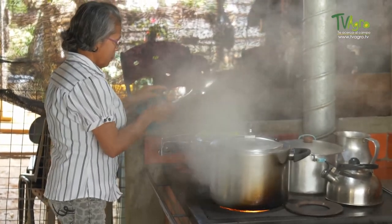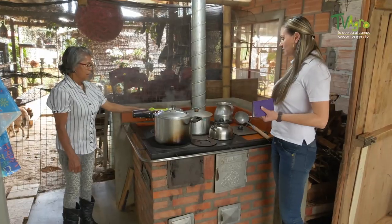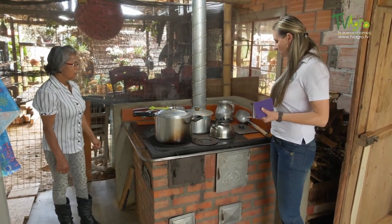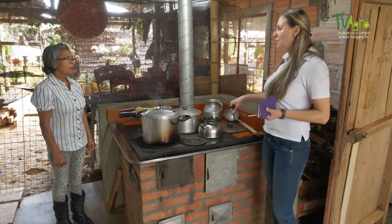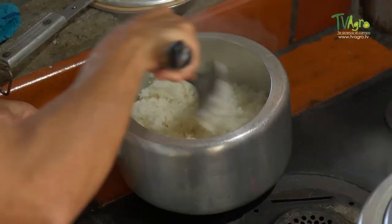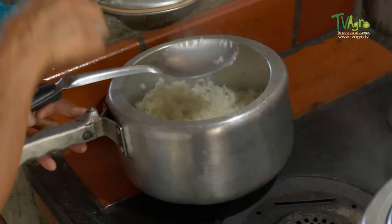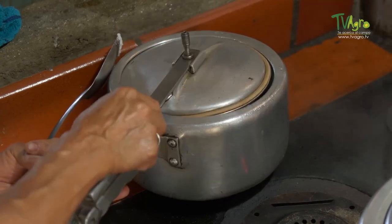Are you making lunch? Yes, I'm making some brevas. It's good that you take advantage of all the spaces. Practically the food is ready. It tastes better than gas — they taste good because it is made with firewood. Firewood gives food much more flavor than gas. Gas does not taste as good.